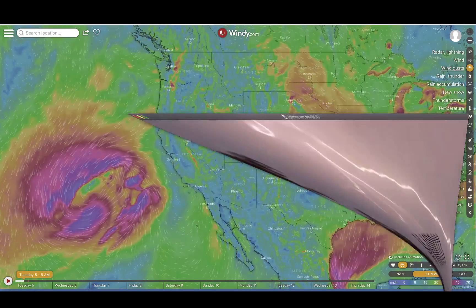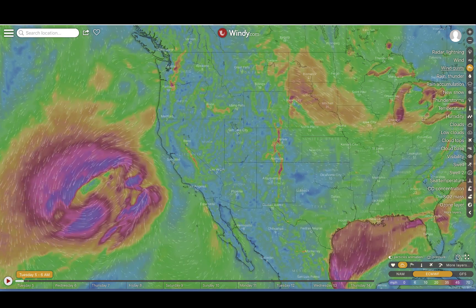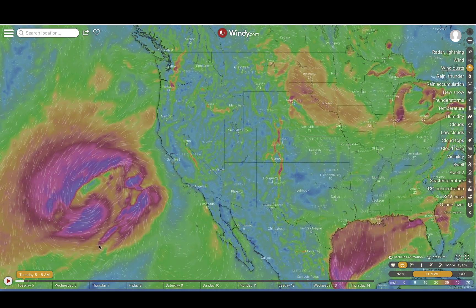Tuesday, March 5th, 11:30 a.m. Mountain Time, 2019. Guys, we're here at Windy.com, and you can see why we're here.